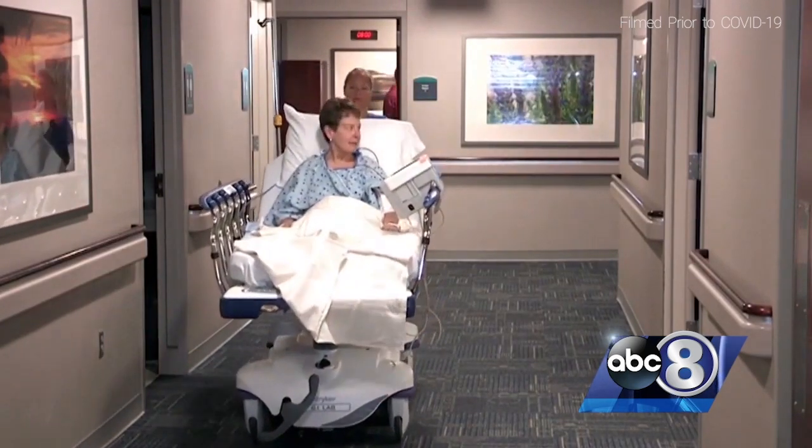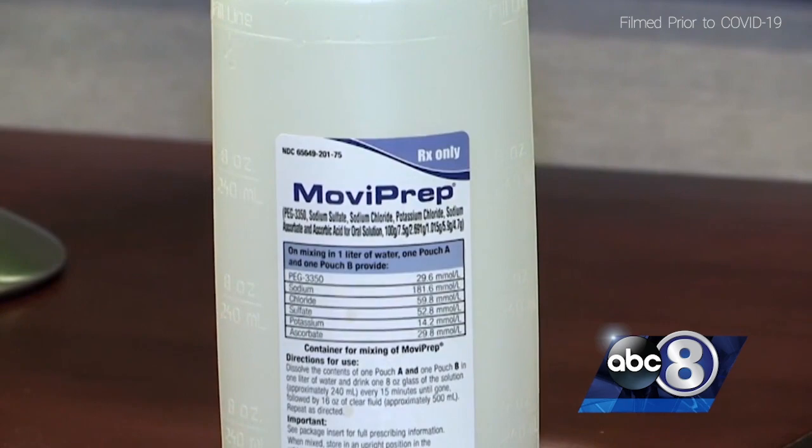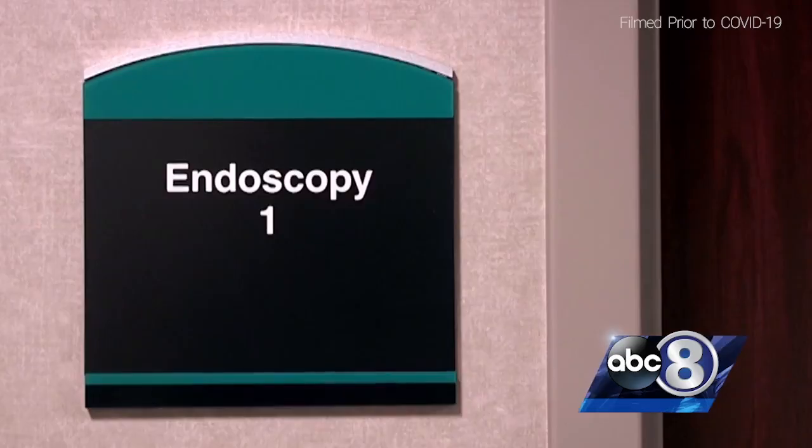You honestly don't feel anything. It starts with prep, the most important step. Leading up to the examination, you limit your diet to clear liquids and medicine that cleans out your colon. I always tell people the quality of their test is directly proportional to the quality of preparation.